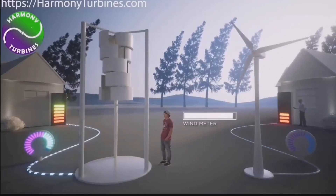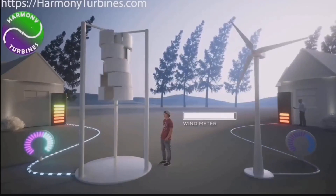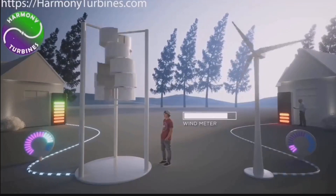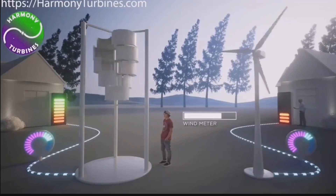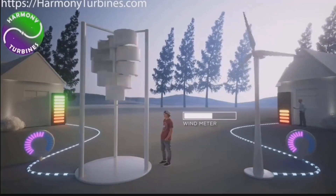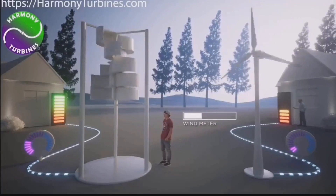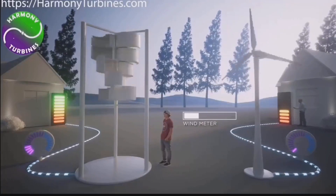What makes Harmony Turbines unique is their patented furling system, which protects the turbines while producing full power through high winds, and their variable air gap axial flux generator design, which allows the turbines to self-start at very low wind speeds and produce high power output — all while being beautiful, silent, and posing no danger to people or wildlife.